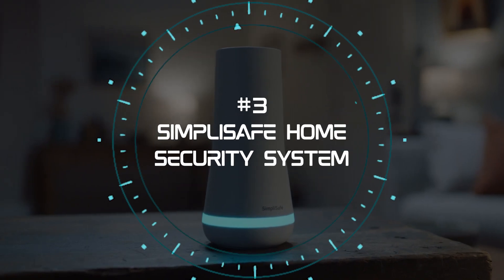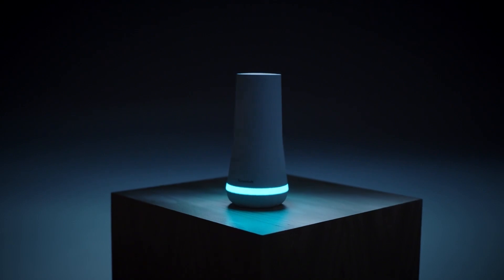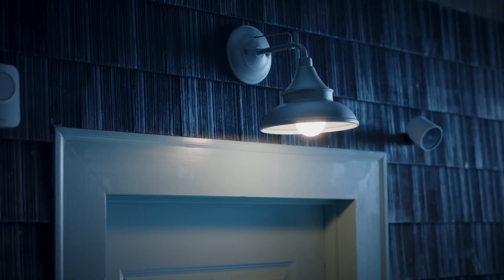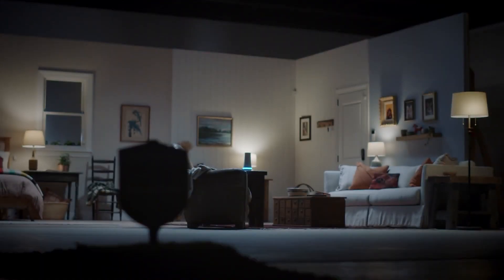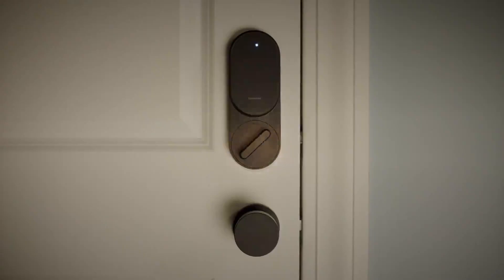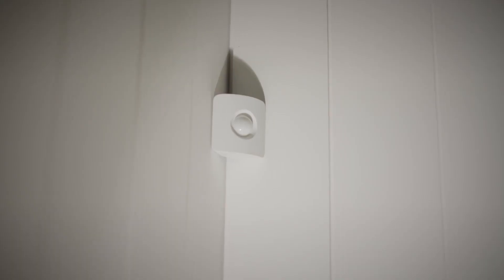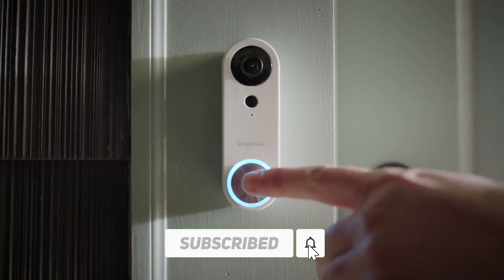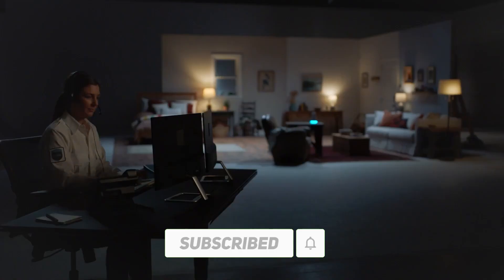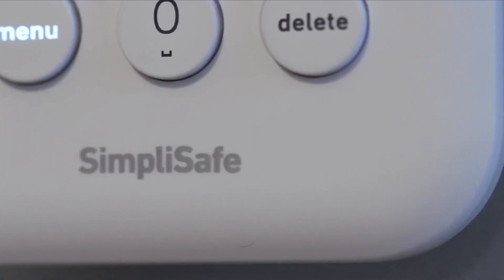3. SimpliSafe Home Security System. The third product on our list is the SimpliSafe Home Security System, made by SimpliSafe, a pioneer in DIY home security. This system was updated in 2023 and offers easy installation, affordable pricing, and no-contract monitoring. You can choose from different packages of smart devices, such as cameras, motion sensors, and panic buttons, or build your own system from scratch. You can also control your system from the SimpliSafe app, or use voice commands with Alexa or Google Assistant.